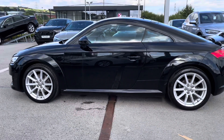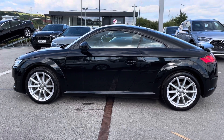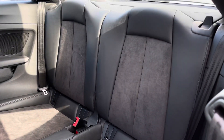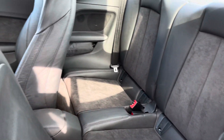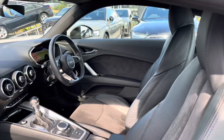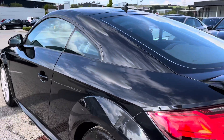This TT Coupe Sport is finished in the beautiful Mythos Black metallic paint and really looks stunning today in the sunlight. Moving on into the back, where your passengers will be able to travel in comfort and style with the part leather sport seats, and the isofix points meaning your little ones will be safe at all times. It is a very practical but sporty car and you've got a lot of space in there.